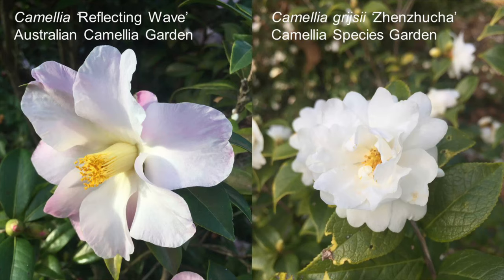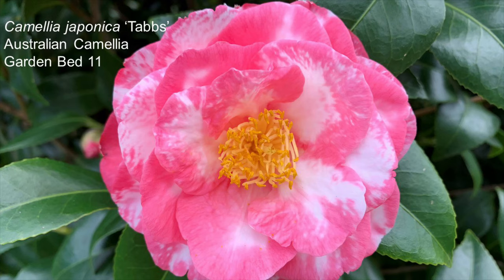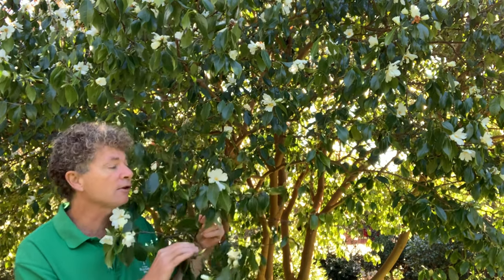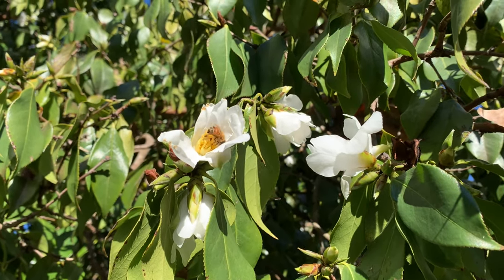Come and visit the Camellia garden — it's near Rathbourne Lodge. You'll see a range of Camellia species but also the more commonly seen hybrids and cultivars of Camellia japonica and Camellia sasanqua. But this is Camellia grigii with the heart-shaped petals.